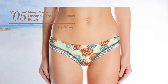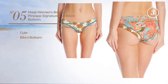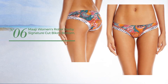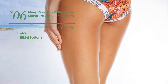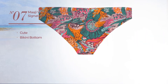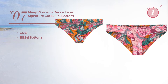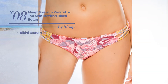Number five featuring a cute design with a bikini bottom available just in this color. Number six featuring a cute design with a bikini bottom available only in this color. Number seven featuring a cute design with a bikini bottom available just in this color. Number eight with a bikini bottom available just in this color.